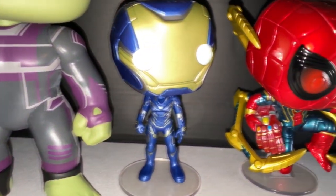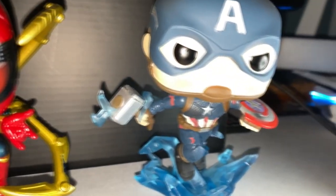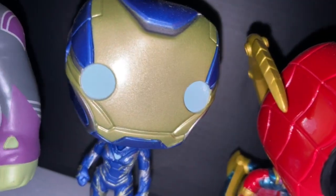Sticking with the Wave 2 line, we got the 6-inch Hulk with gauntlet, Rescue, Iron Spider with the Iron Gauntlet, and Captain America holding Mjolnir in an action pose. I love these two pops in particular just because of the poses — not to take away any of the details on the other ones of course.